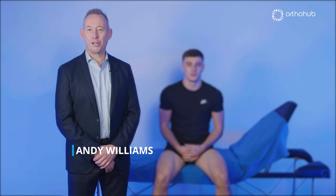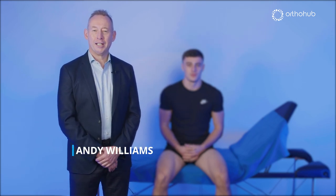Hi everybody, I'm Andy Williams, a knee surgeon in London at Fortius Clinic, and I've been asked to demonstrate the way in which I examine knees.